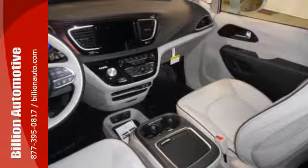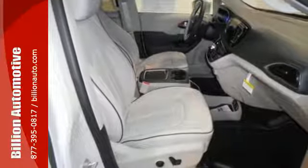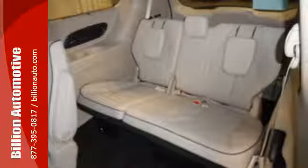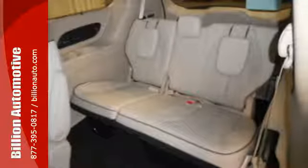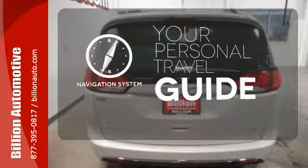Between work and play, this minivan will make your day with the standard Uconnect touch screen display, USB media hub, integrated voice command with Bluetooth, and the Parkview rear backup camera. It comes with a navigation system to easily guide you to your destination.